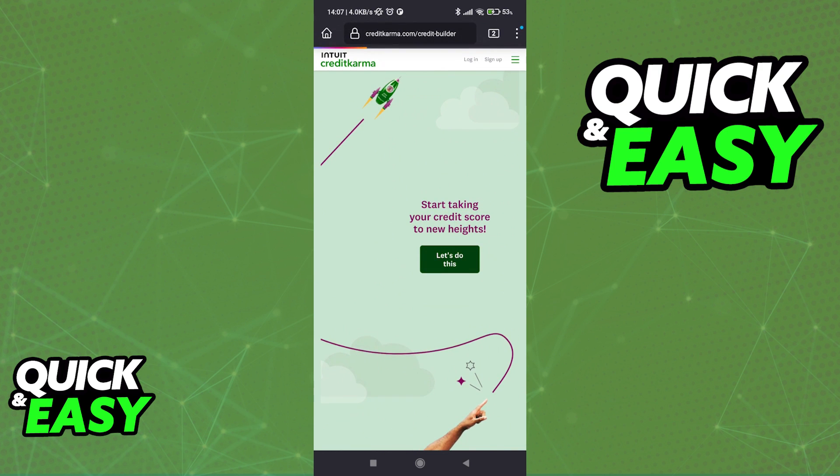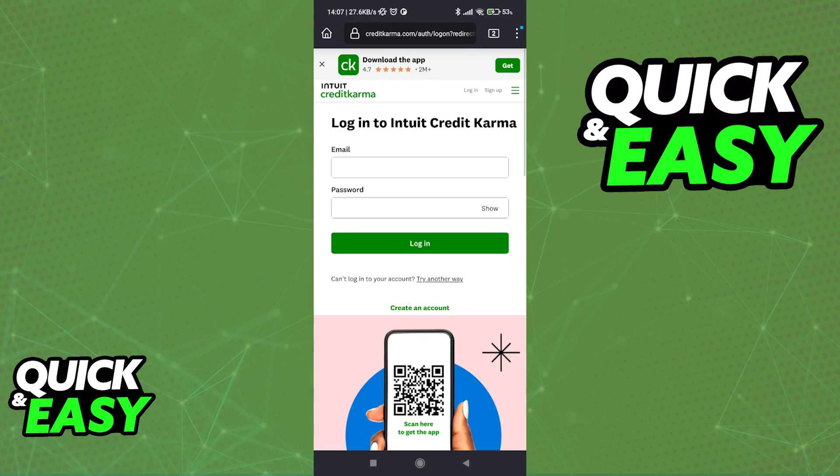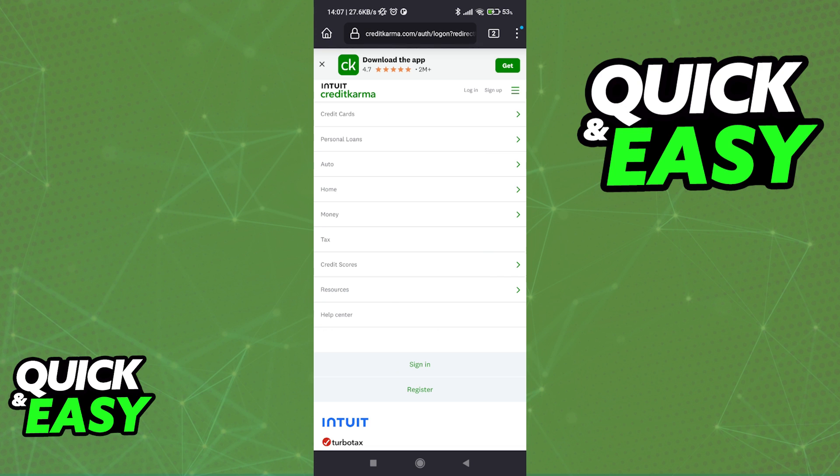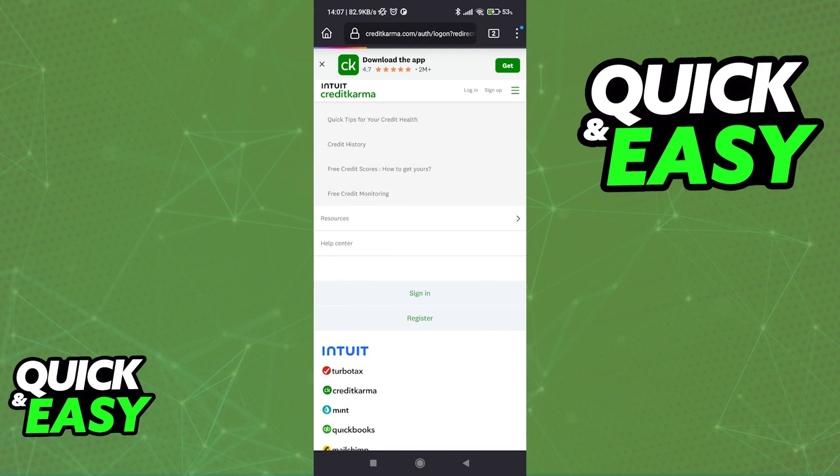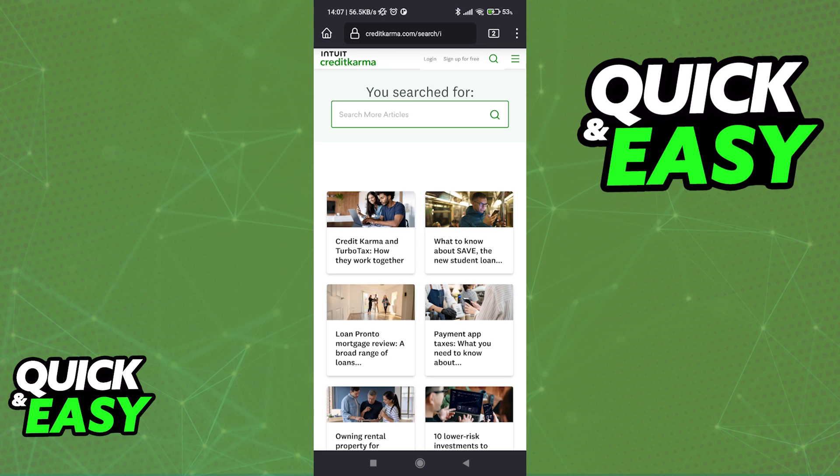All you have to do is scroll all the way down and tap "Let's do this." Alternatively, if you want to acquire more information regarding the Credit Builder, all the resources available here on the website will be able to guide you on how to use it and why it improves your credit scores.